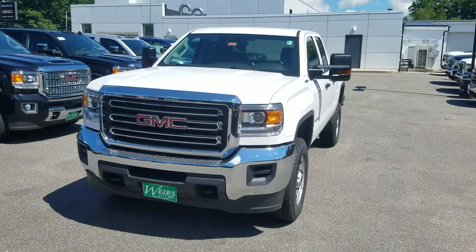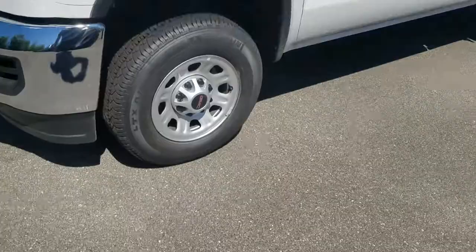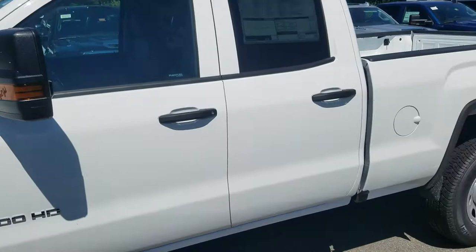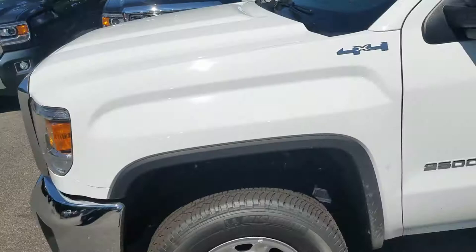How's it going? Greg Martinez here from Weir's Buick GMC. Just wanted to send over a quick video on this 2018 GMC Sierra 2500 work truck package that I have here in stock. It is a double cab, however if you're looking for a crew cab, or maybe an SLE, SLT, Denali, or a diesel, I definitely have plenty of heavy duties for you to choose from.